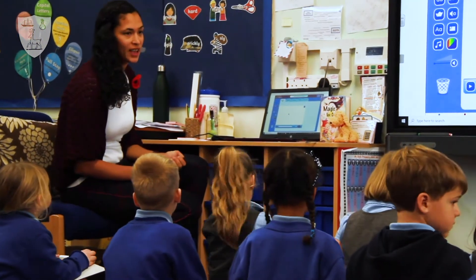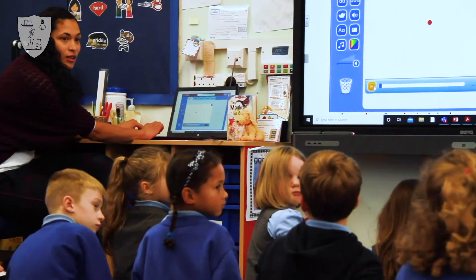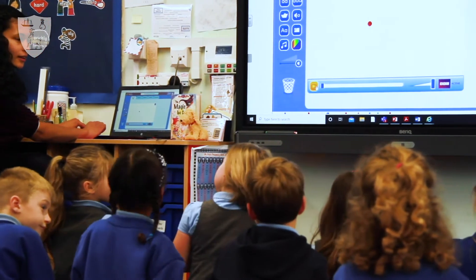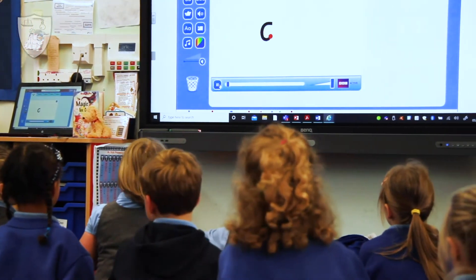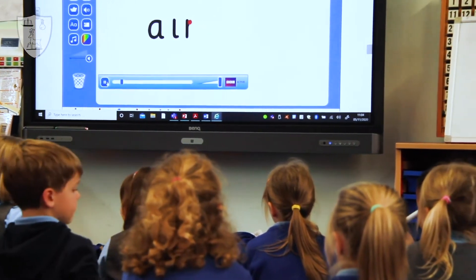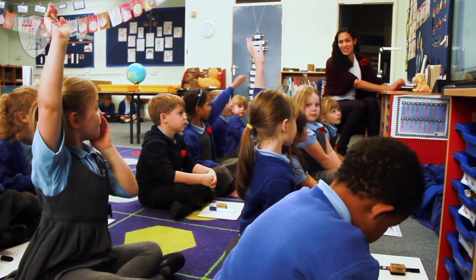Children are taught phonics from reception through to Key Stage 1 using the Phonics Bug programme. This includes high-quality resources for children to develop their phonics learning in a systematic, fun and engaging manner. We have excellent outcomes in phonics, and in our most recent Year 1 Phonics check we were delighted that 100% of the children achieved the expected standard, meaning they had a secure understanding of phonics and were ready to move on to the next stage of learning, equipped with the knowledge and skills needed to be successful.